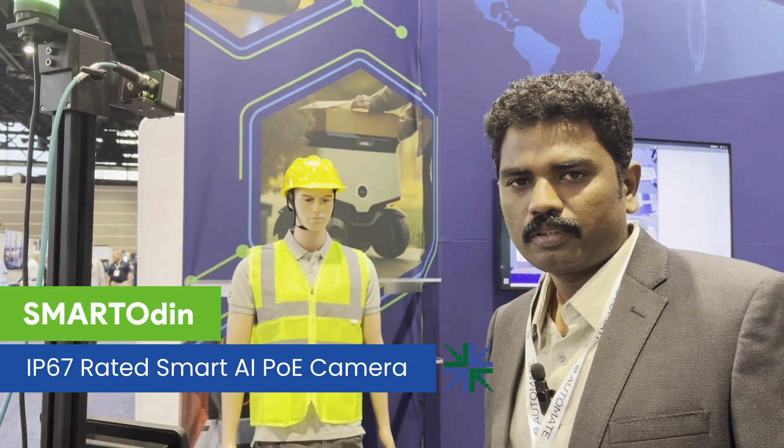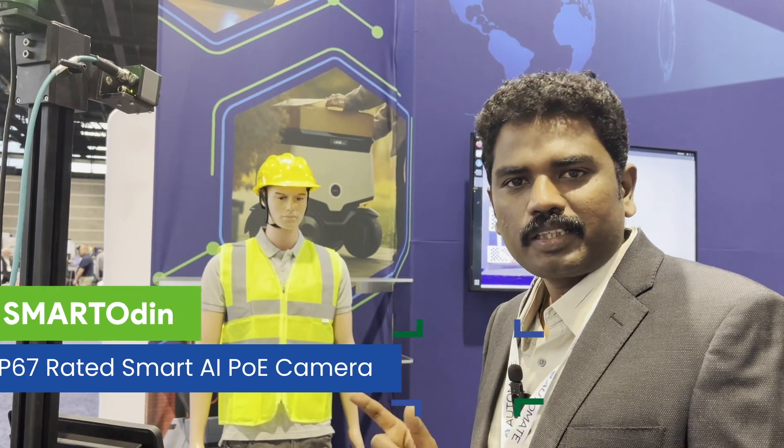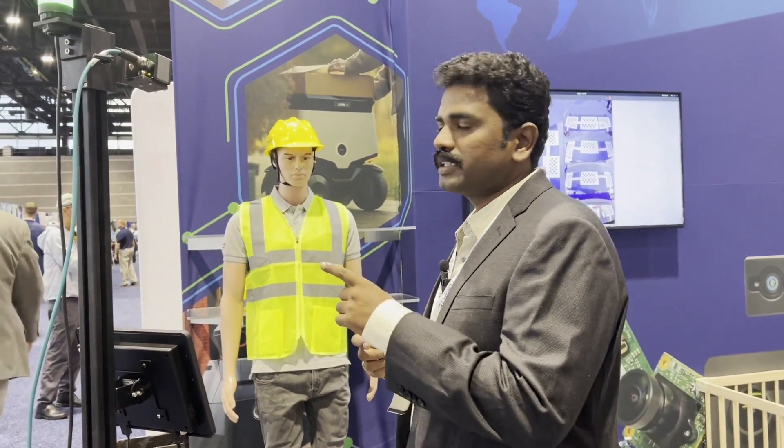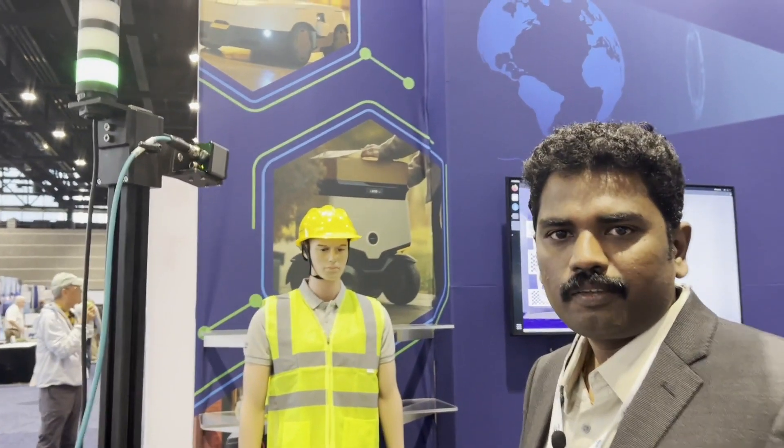This is one of our Smart Camera series, based on Ethernet interface. On an outlook, it might look like a two-megapixel Ethernet camera, but it has a smart NPU built into it so that you can run your algorithm onto it. It's an edge camera — you can run simple people detection, object recognition, and object detection kinds of applications.